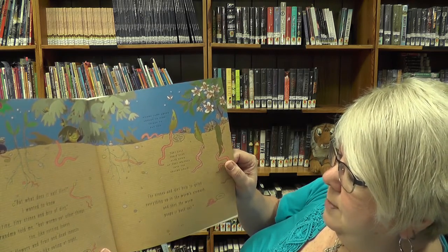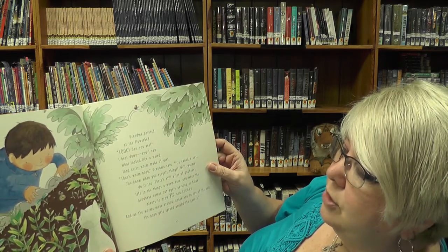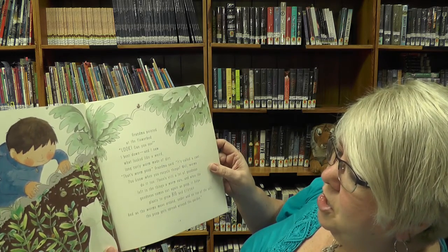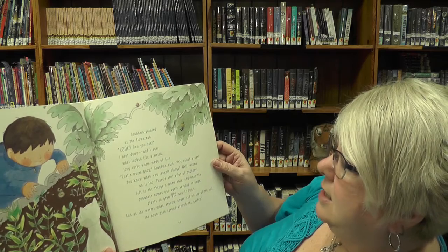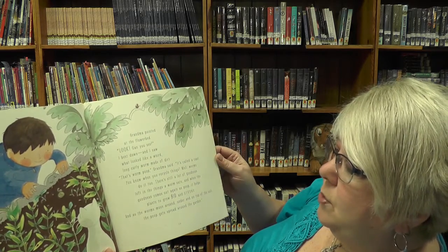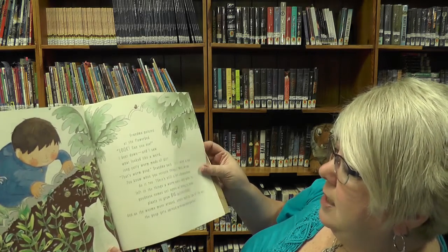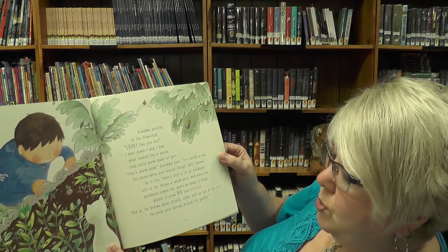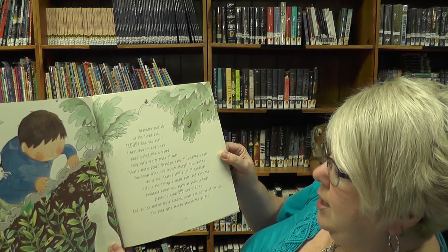The stones and dirt help to grind everything up in the worm's stomach. And when the worm poops, it comes back out. Eww! Grandma pointed at the flower bed. Look! Can you see? I bent down, and I saw what looked like a weird, long, curly worm made of dirt. That's worm poop, Grandma said. It's called a cast. You know when you recycle things? Well, worms do it, too. There's still a lot of goodness left in things a worm eats, and when the goodness comes out again as poop, it helps plants grow big and strong.